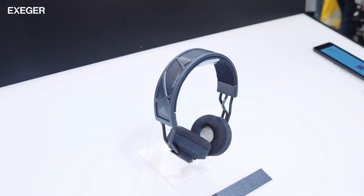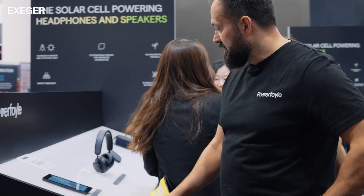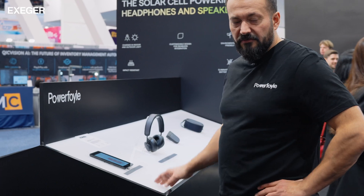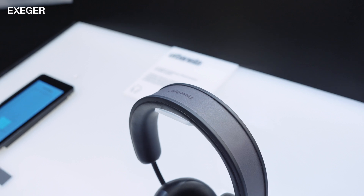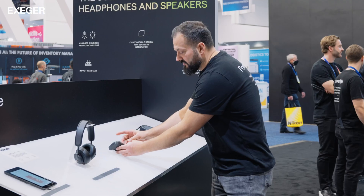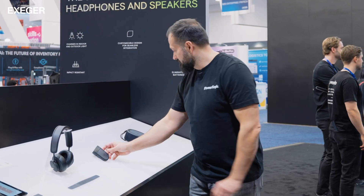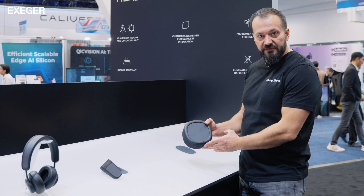The Adidas headphone has now been on the market for three years — a very nice example of a headphone. Urbanista was our first headphone customer. Here we have three products that have been on the market for quite some time: an over-ear headphone, true wireless headphones with a charging case with solar, and a portable speaker with a solar cell integrated into the top.